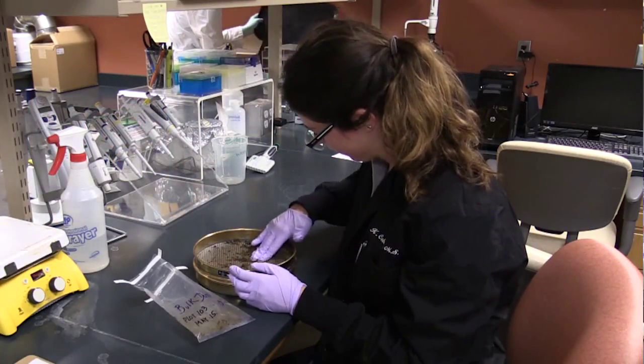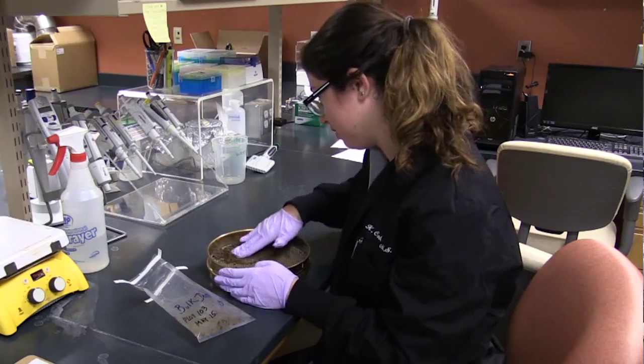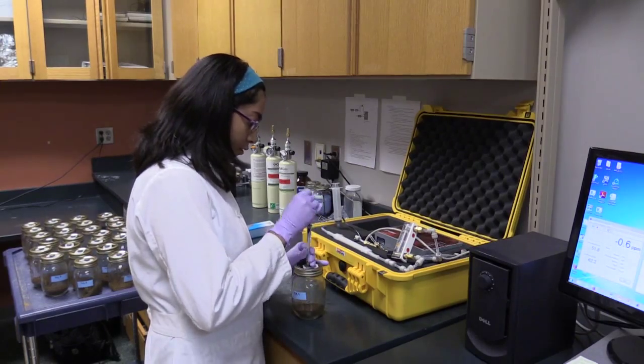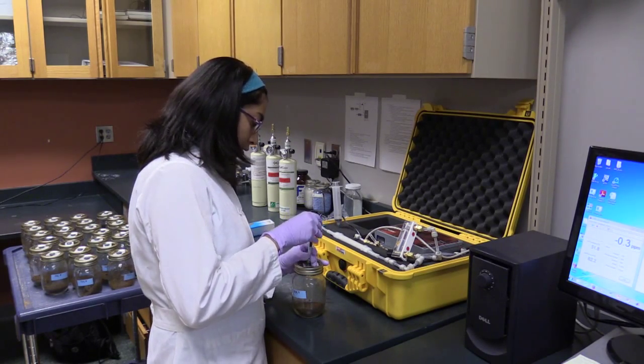One of the biggest concerns that farmers have about using biodegradable mulches is their impact on soil quality. In addition to all the soil quality measures taken in the field, we're also looking at how these mulches are affecting the microbial communities in the soil — specifically the bacteria and the fungi that live there, and whether they're changing as a result of using these materials.